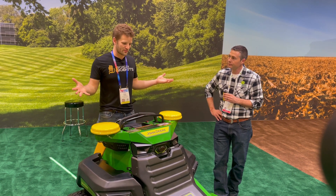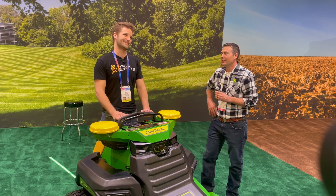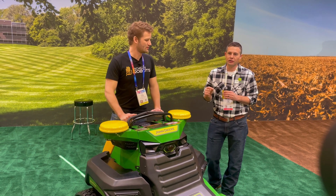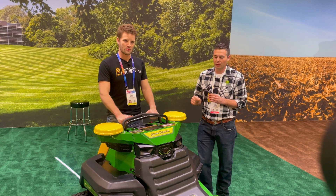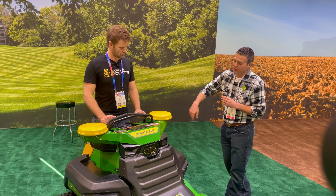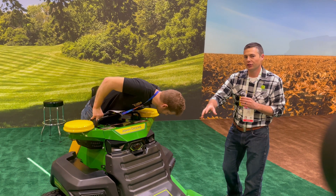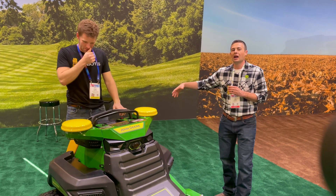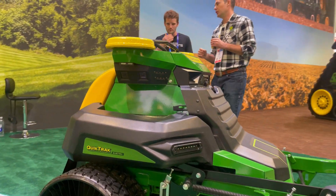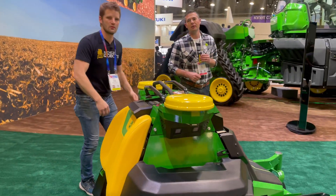This thing is freaking huge — this is the biggest robotic mower I've ever seen. Is it safe? Absolutely. What we focus on at Deere is safety first. Everything we do, from the way the machine is constructed to the obstacle detection system — you may notice as you walk around the machine, we've got four pairs of cameras to give us 360-degree obstacle detection capability around the machine.